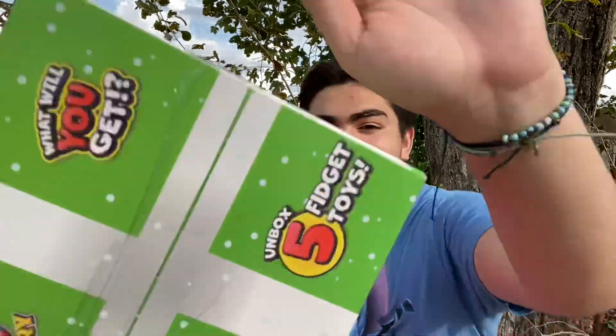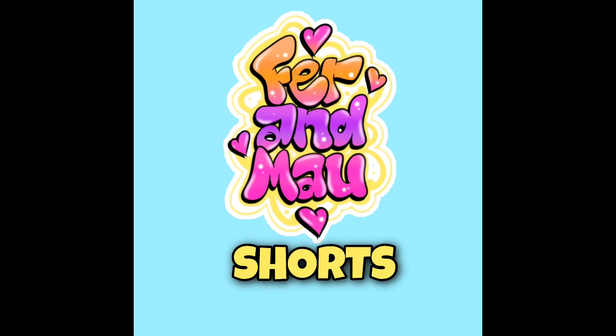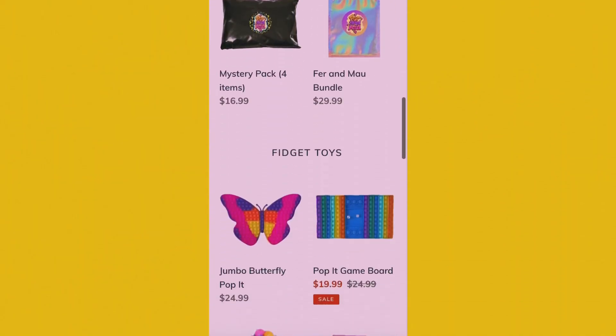Fer and Mal announce they're doing Vlogmas, but a condensed two-week version starting December 18th — that's 14 videos posted every day. One of the videos will likely be Fer's birthday. They ask viewers to comment what they want to see during Vlogmas. There will be a giveaway featuring fidget boxes or fidgets from their shop. Don't forget to like, subscribe, and check out fernmouseshop.com and their Shorts channel!